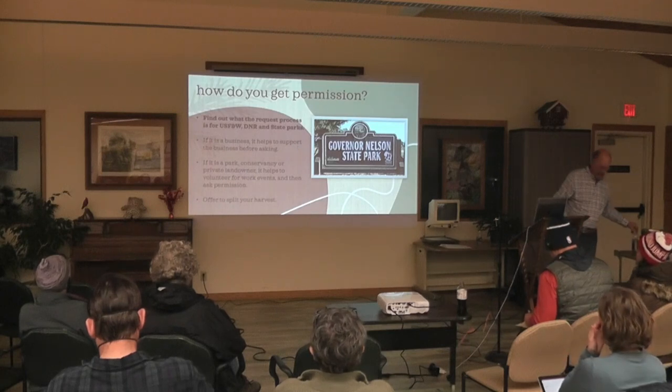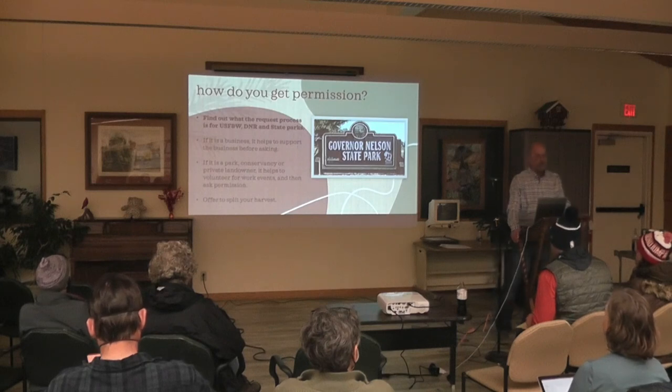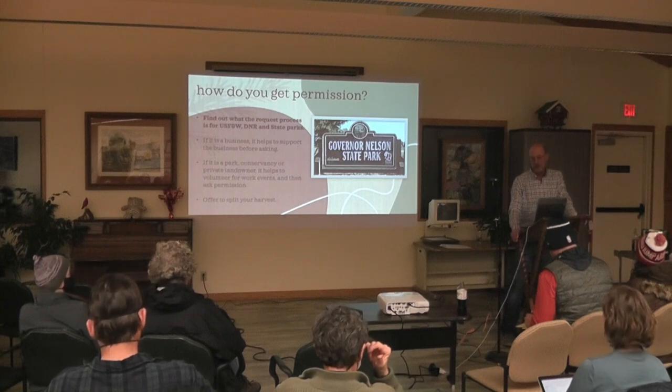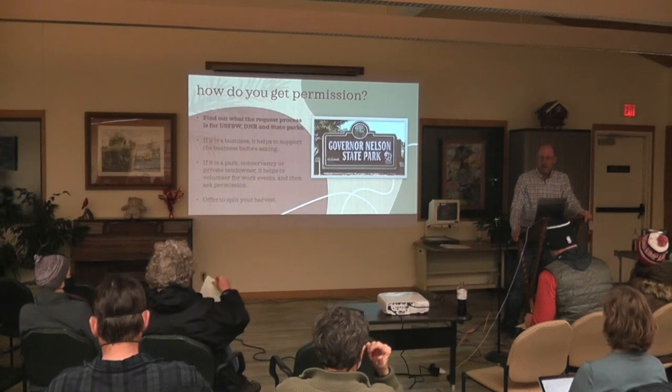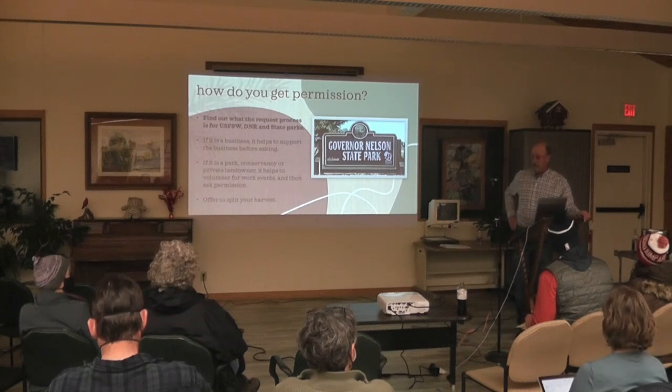When you have groups like U.S. Fish and Wildlife and DNR in state parks, there's not one blanket way to get permission. Like Governor Nelson State Park — I pretty much had to knock on doors and find out who was in charge of maintaining their prairies.